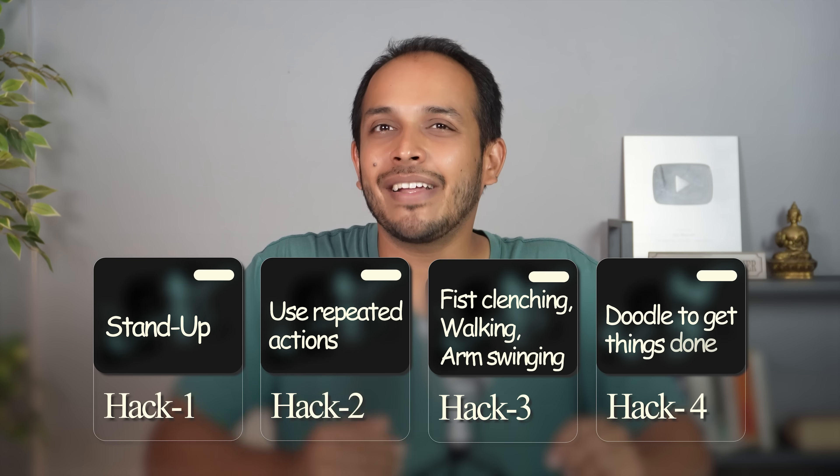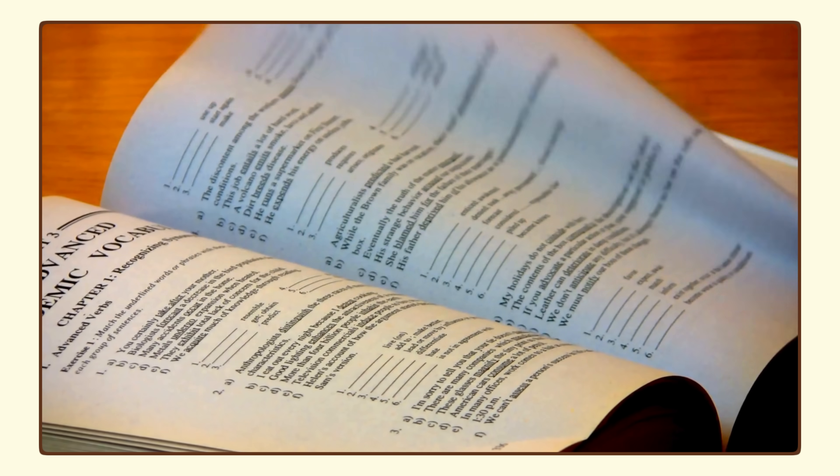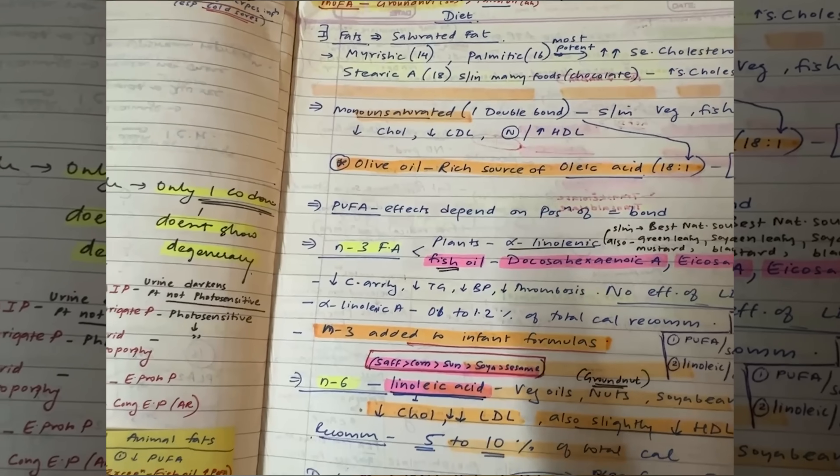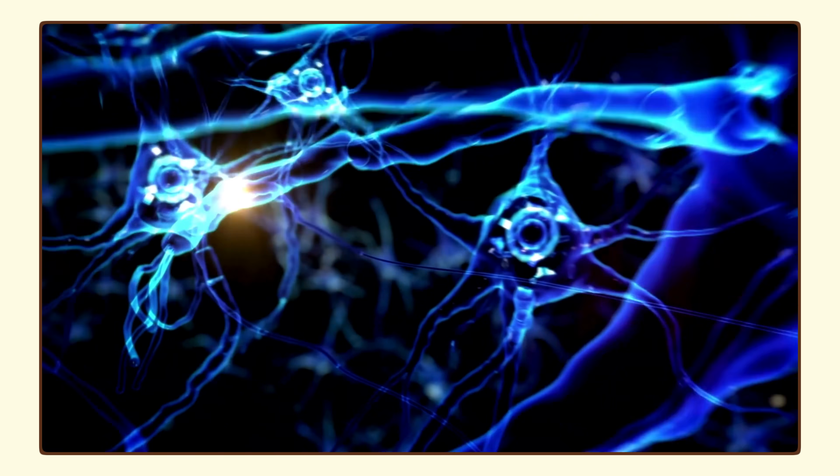Hack number four, and something I use on an everyday basis, is doodle to get things done. Whenever I'm reading something new, I always have a notebook and a pen next to me, and even if I'm not taking active notes, I allow myself to scribble random things while reading. Just the act of doodling randomly or scribbling any words on paper while thinking about a topic helps me express things I would not otherwise have. When you are taking in information — reading or listening — and you also put something out, you are activating your entire language circuit. This allows you to remember things better. Again, an example of how movement helps in learning.